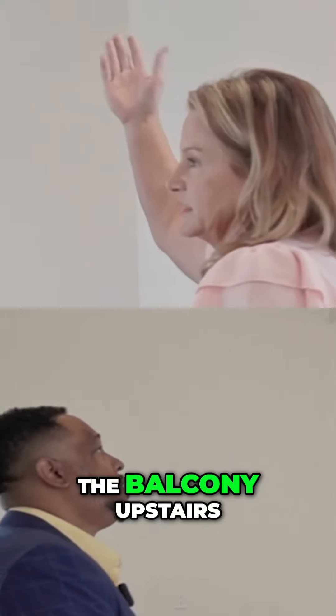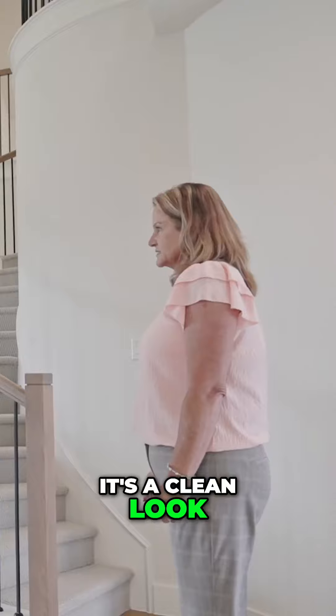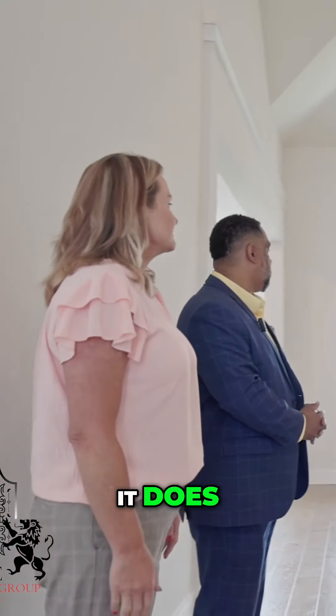So all of it — the balcony upstairs, all of this is included. It's a clean look, a little bit different. Very, very nice. It makes a big difference, doesn't it? It does. Nice and sleek.